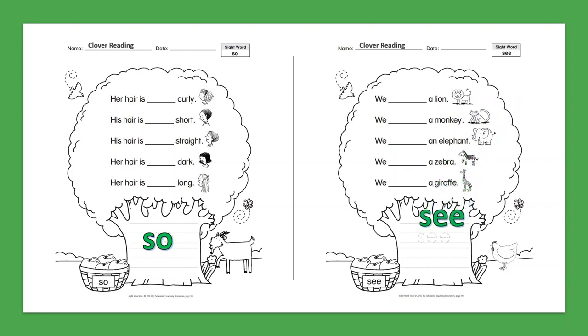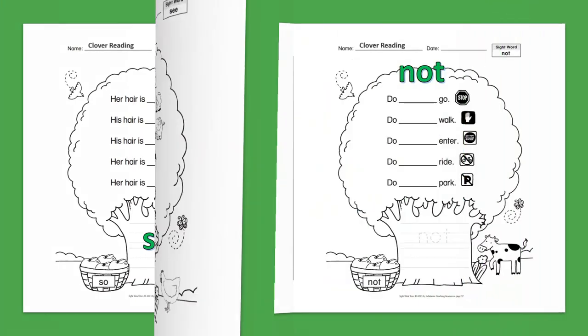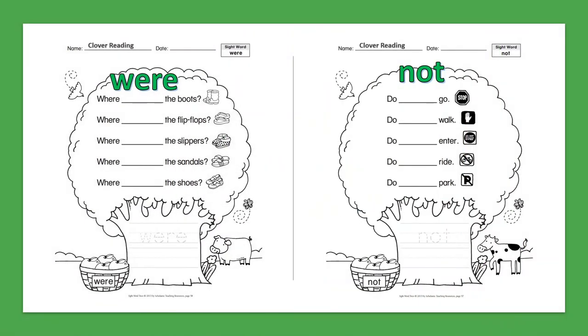Sight Word: Were. Where were the boots? Where were the flip-flops? Where were the slippers? Where were the sandals? Where were the shoes?